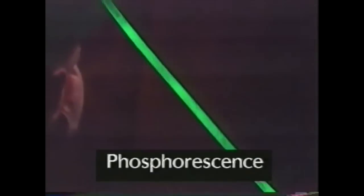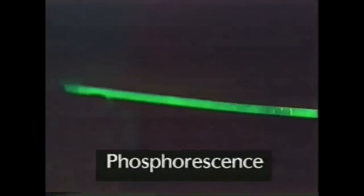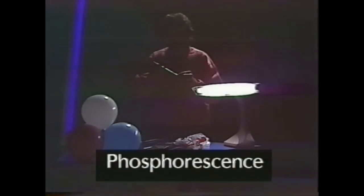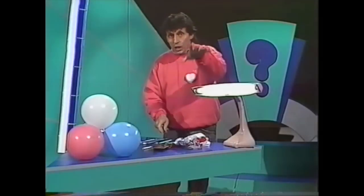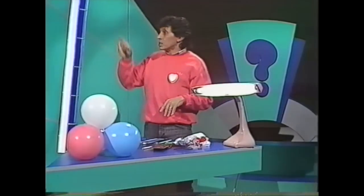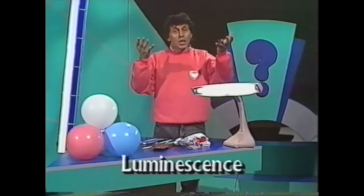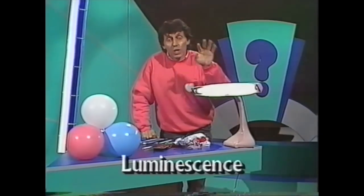That's called phosphorescence. This little tube will continue giving that light out for four or five hours, and you can make it into a necklace, a bracelet, or even a pair of glasses. Both phosphorescence — which lasts for a long while — and fluorescence — which lasts for just a short while — are both kinds of luminescence, which simply means giving out light. Believe it or not, there are some animals which are luminescent.